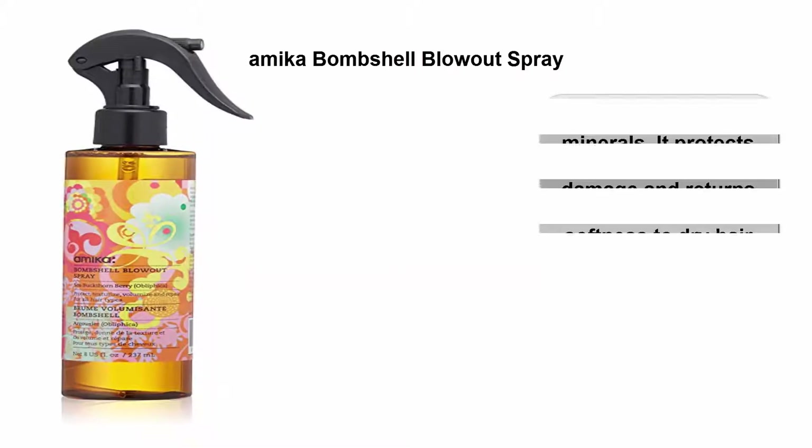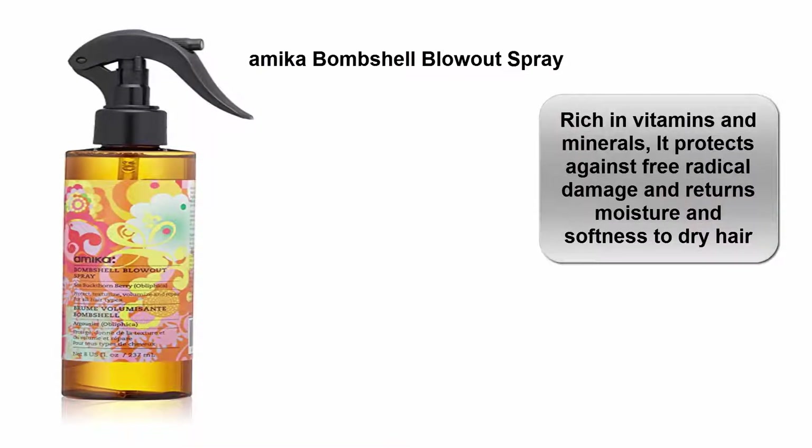Top 4: Amika Bombshell Blowout Spray. Rich in vitamins and minerals, it protects against free radical damage and returns moisture and softness to dry hair.